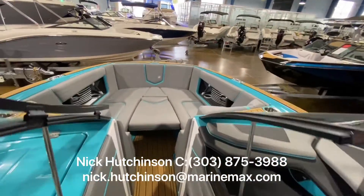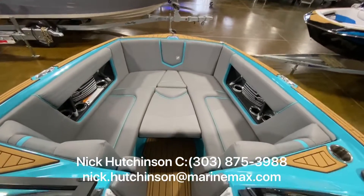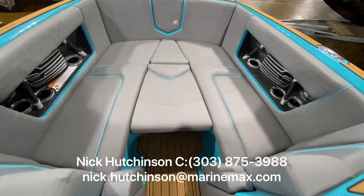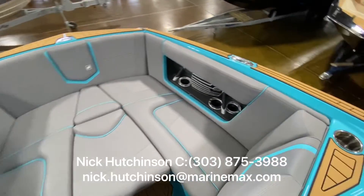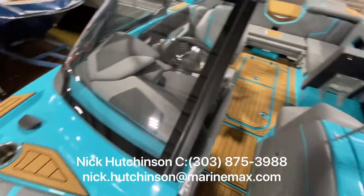Finally up on the bow, we've got dual sun loungers with a filler pad. You can flip this up and there is a sea deck on the underside, so if you're going to be walking around you've got a little more traction on it.